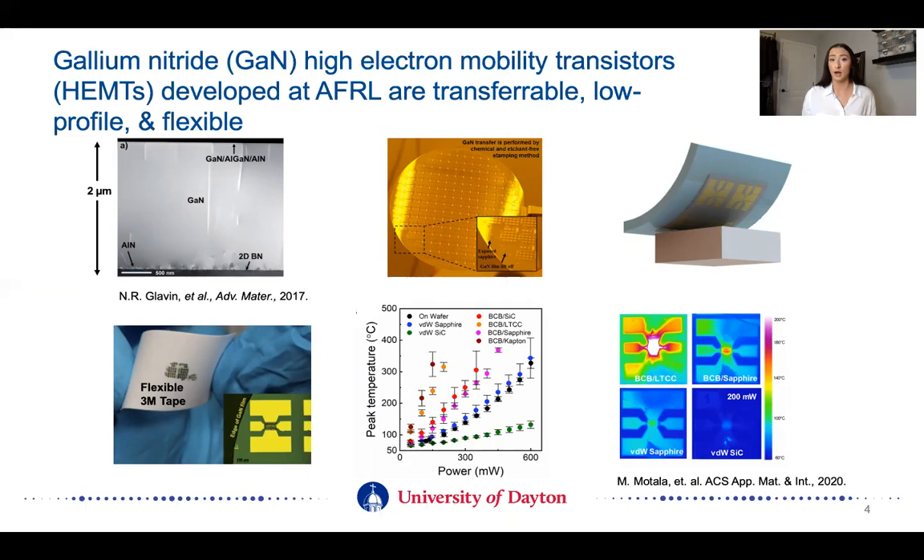These devices can be removed from their rigid wafers, so that means they're also transferable. We're able to transfer them to whatever substrate we would like. Some great work out of our group by Dr. Mike Mottola published a paper earlier this year where he's really investigating the effect that the substrate has on device operation. If he is able to transfer it from the sapphire wafer to a silicon carbide wafer, we see that the high thermal conductivity silicon carbide wafer directly correlates to lower operating temperatures even at higher powers. Where if instead we transfer it to a polymeric substrate, a flexible substrate like Kapton, we see that the operating temperatures are much higher at much lower powers, and it also required an adhesive layer which is compounding this issue due to the addition of that interface and more thermal resistance.